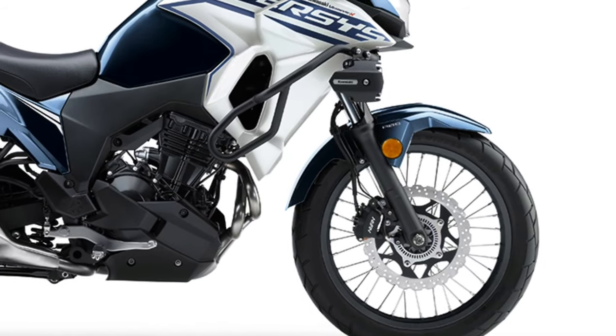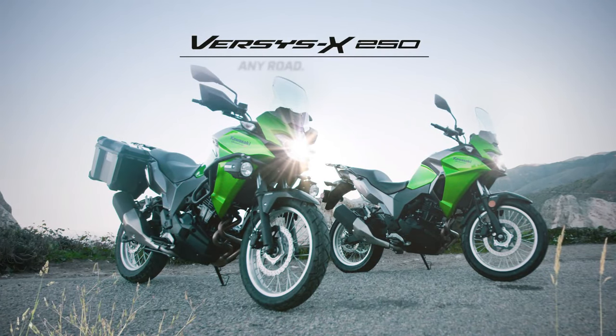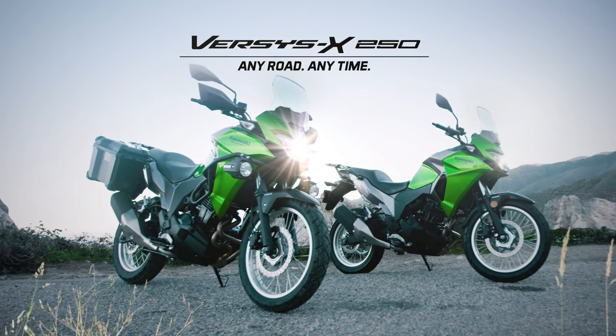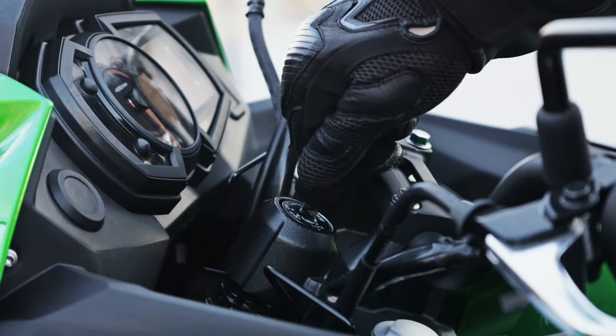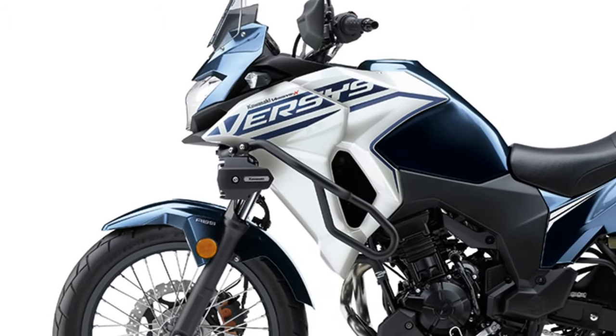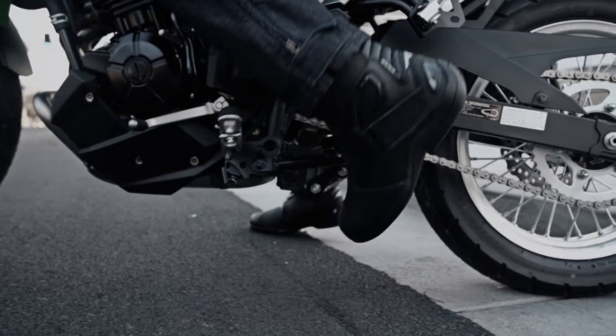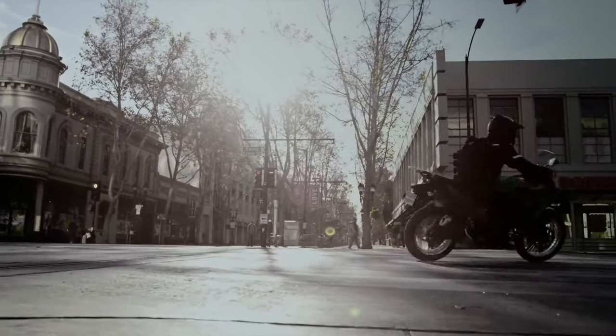The 2025 model has seen improvements in fuel tank capacity, now offering a larger tank that extends the bike's range. This is particularly beneficial for long-distance touring, reducing the need for frequent fuel stops. The seat height is also adjustable, catering to a range of rider sizes and preferences.